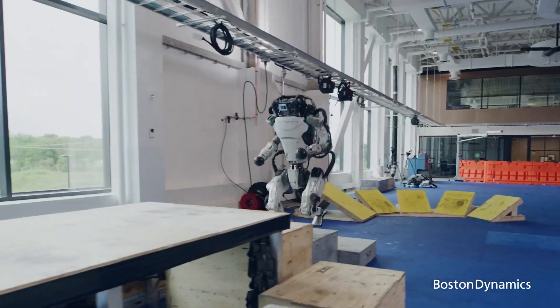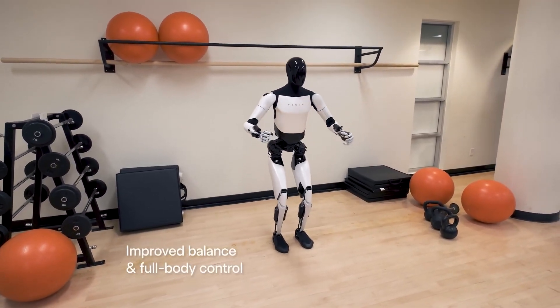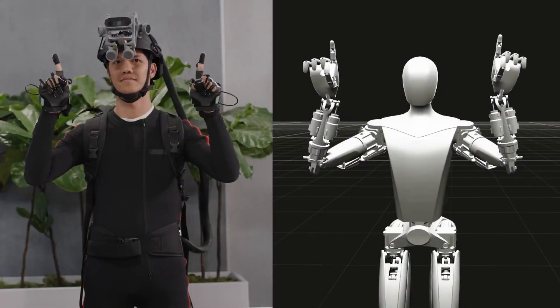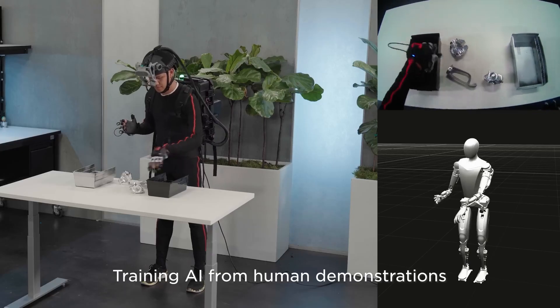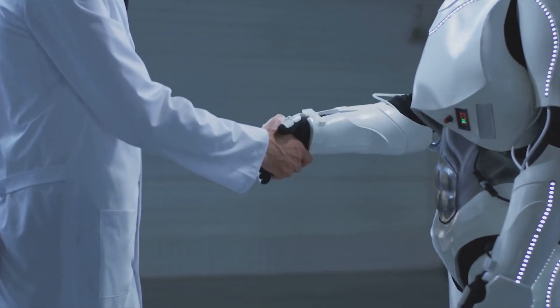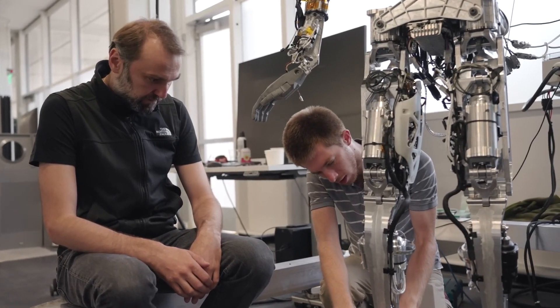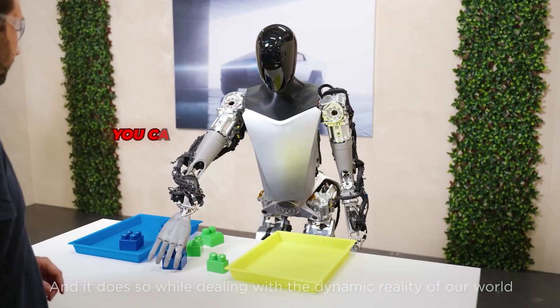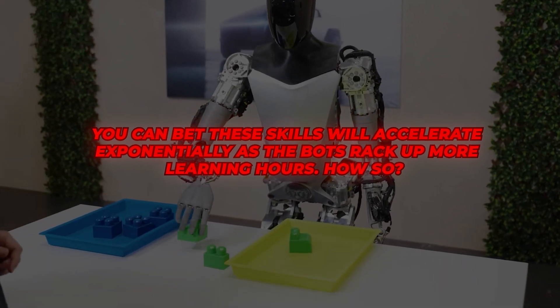Instead of following rigid programming, the bots observe humans and emulate our behaviours. This allows them to adapt to unique situations, a key advantage over robots like the Boston Dynamics Atlas. While Atlas takes years to learn basic tasks, Optimus developed precise motor skills in just two years. Picking up and carefully placing fragile items requires intricate hand and arm movements that coordinate seamlessly with vision sensory input, but Optimus is achieving what many experts claimed would be incredibly difficult.